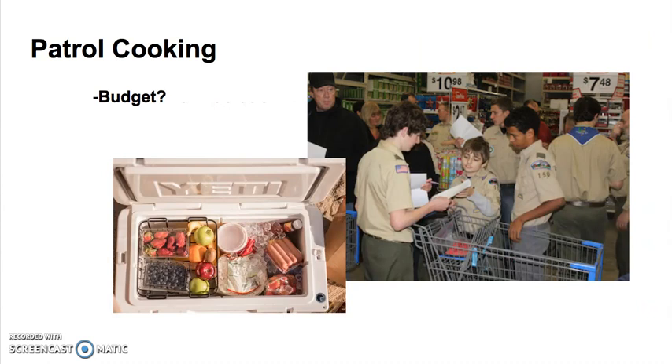What's your budget like? Think about how much your menu is going to cost to purchase for each and every scout in your troop or patrol, as well as any other adults or guests that will be eating with you. Try to make sure that your menu stays within your budget.